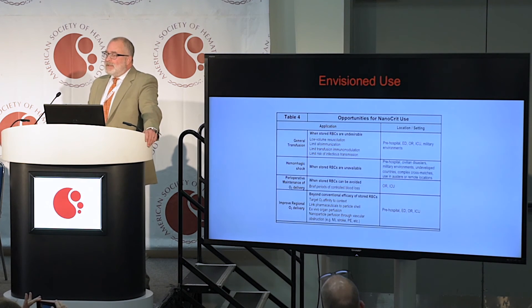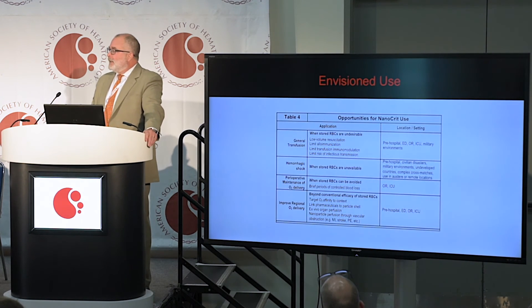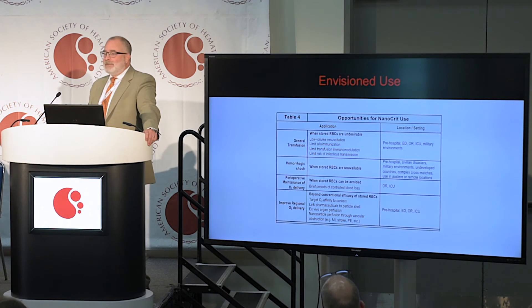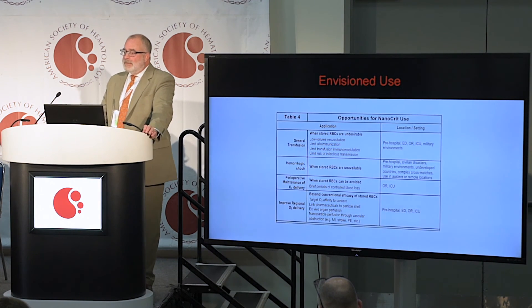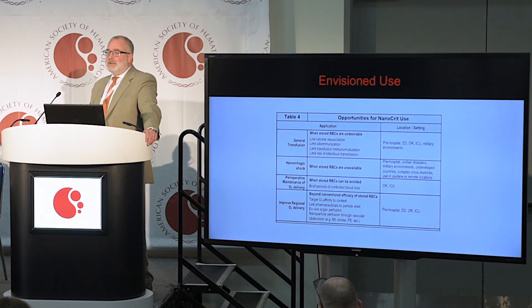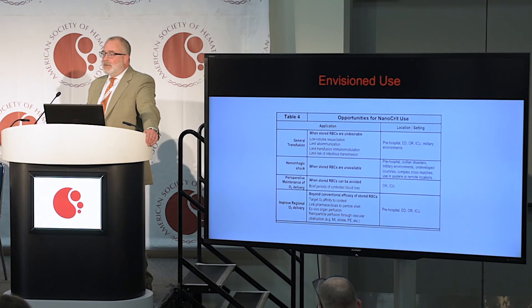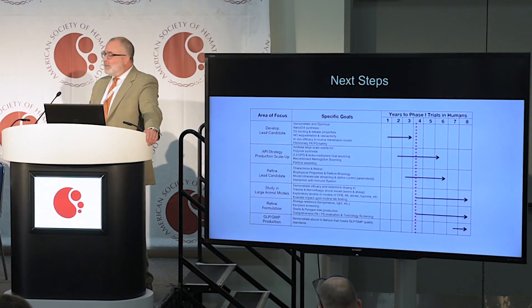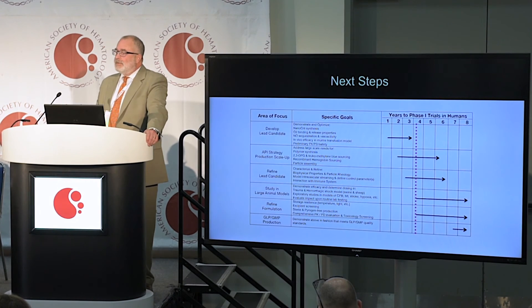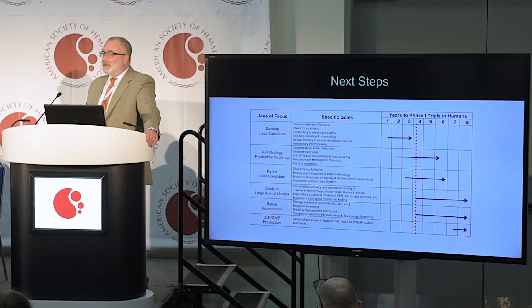We envision several opportunities for erythromer use outside the resuscitation of wounded soldiers or trauma victims, possibly for short-term use in the operating room, to deliver oxygen past vascular obstruction, or to preserve viability of explanted organs prior to transplant. We have a highly choreographed plan to bring this to human trials, which we anticipate will take about eight to ten years.